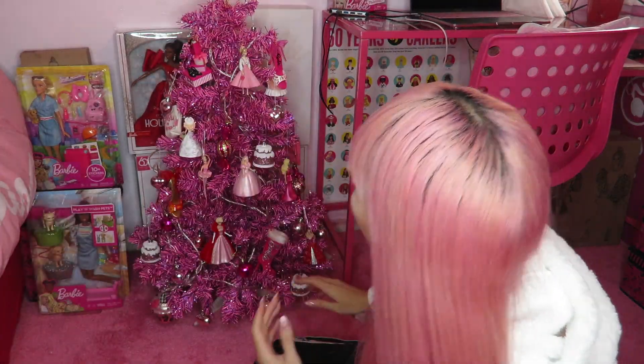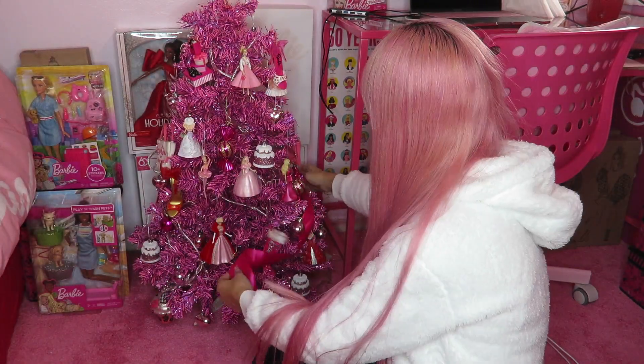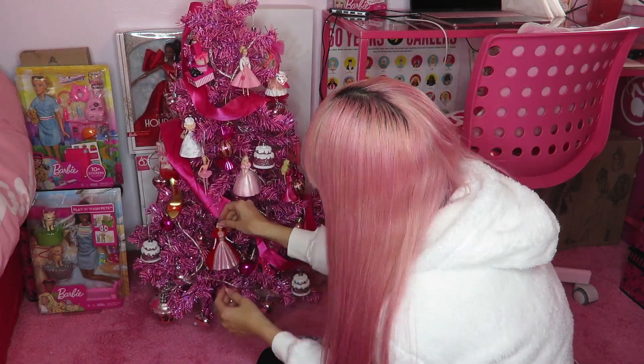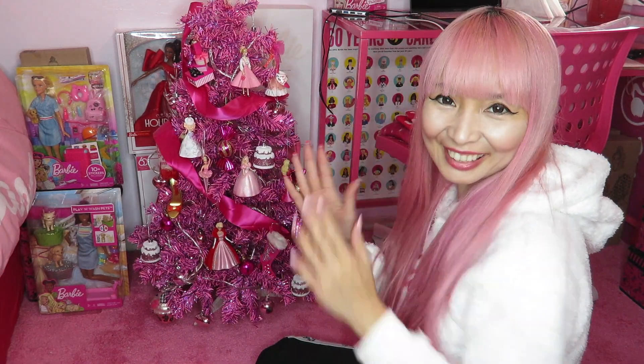Okay, and I really like putting this Barbie pink ribbon — just for a little accent. It's done! It's so cute.